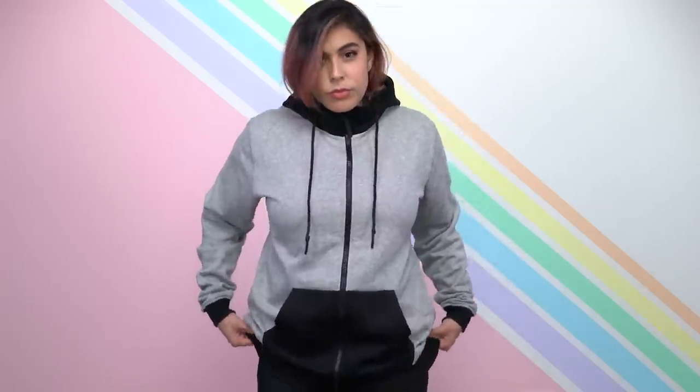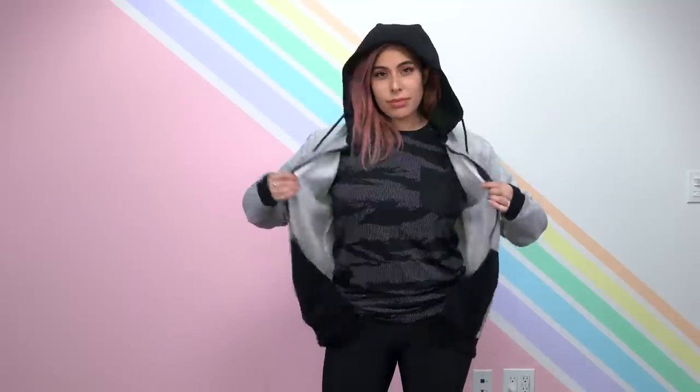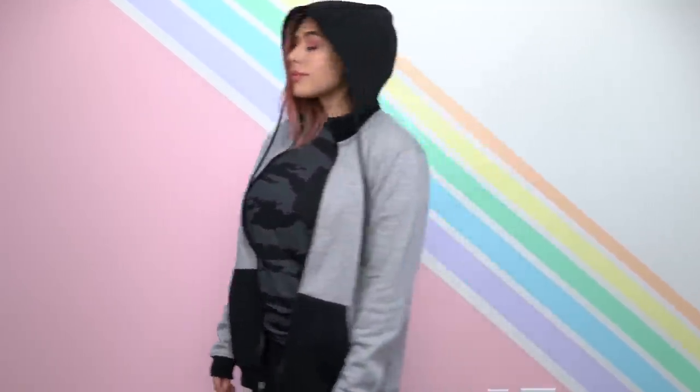We hope you guys enjoyed this review of Cloak. If you did, please be sure to like, comment, and subscribe. Let me know if there are any other brands you'd like me to check out and I will do that for you. My name is Tiffy and I will see you all later — bye!